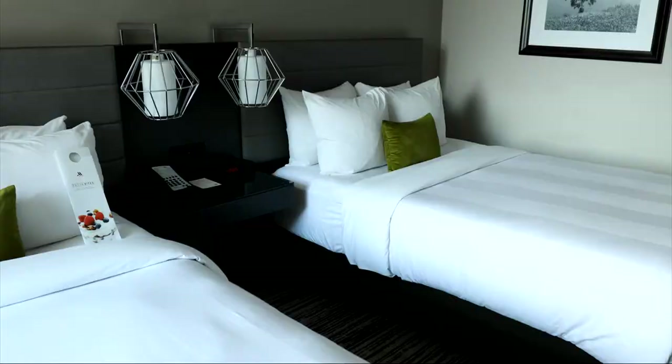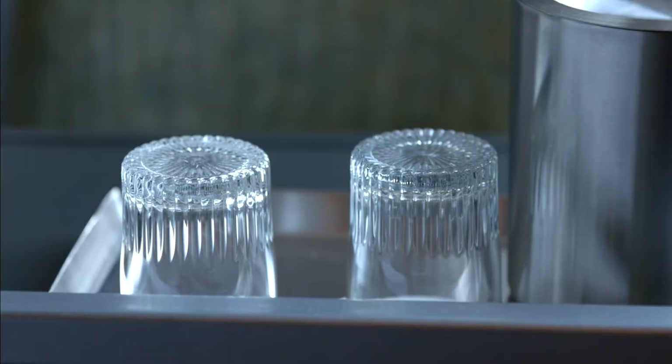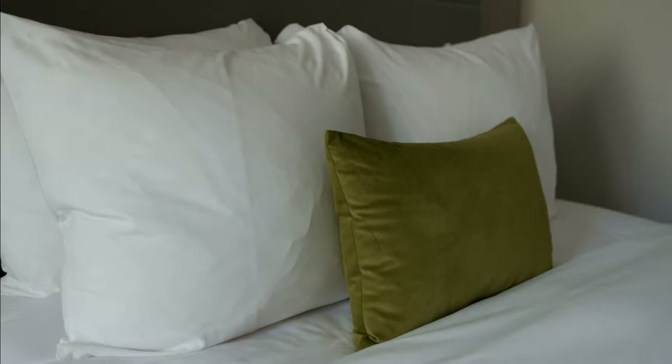I started with Columbus Marriott Northwest one full year ago in July. The second week that I was on property, we started a multi-million dollar renovation project, starting with 310 of our guest rooms.